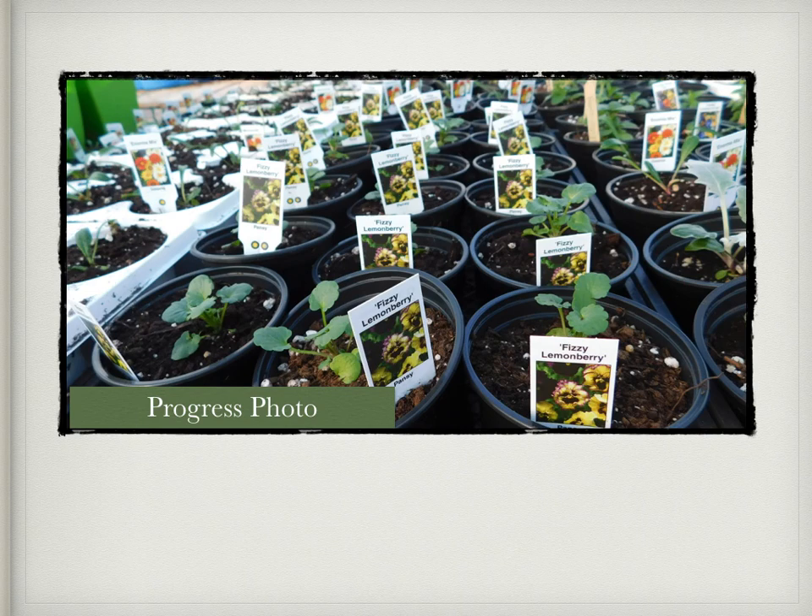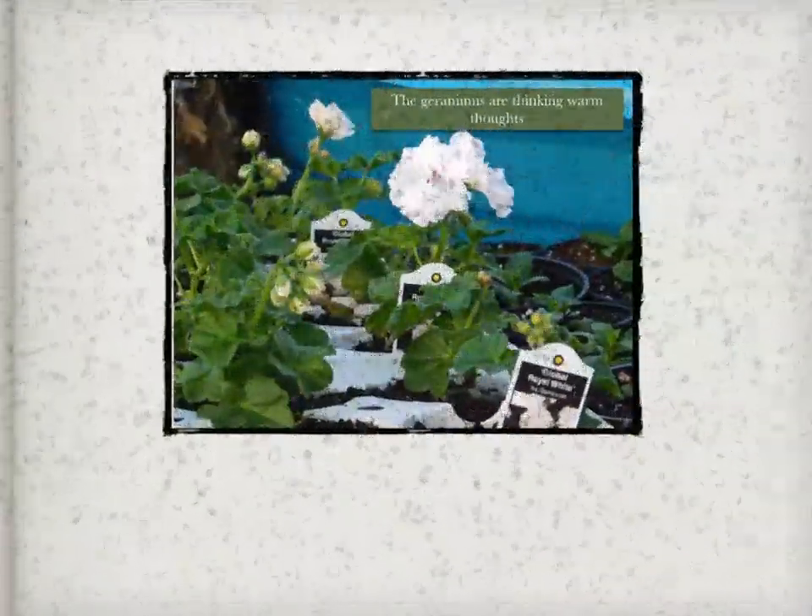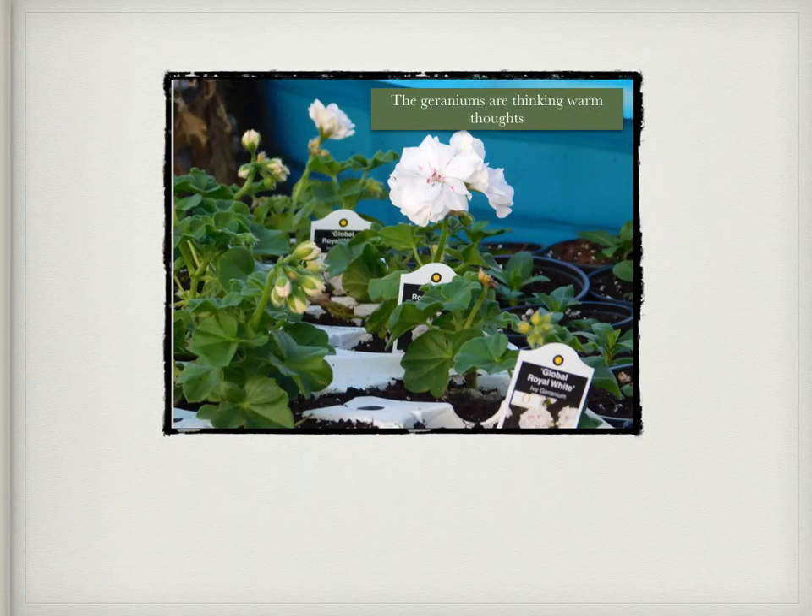Week 2 after transplanting progress update. The geraniums are thinking warm spring thoughts. It's 15 degrees outside with a very cold wind chill, but all the plants are staying nice and warm in the greenhouse.